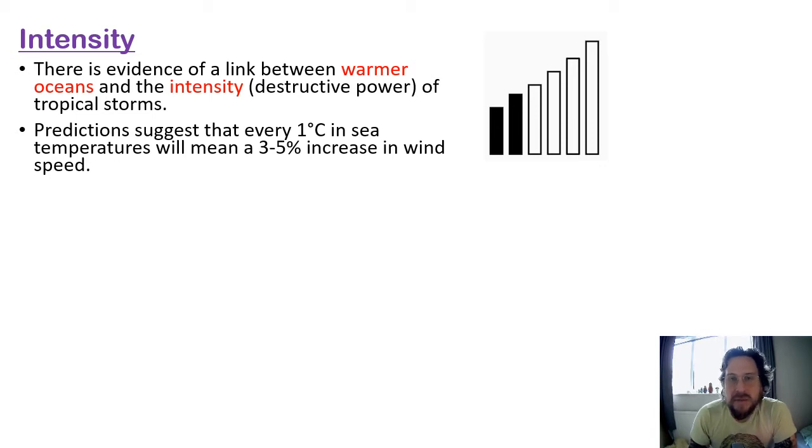Predictions suggest that every one degree Celsius increase in sea temperature means a three to five percent increase in wind speed. So as the seas get warmer, the winds get stronger. Remember, seas need 27 degrees Celsius for a tropical storm to form, so warmer seas are going to make a stronger hurricane.